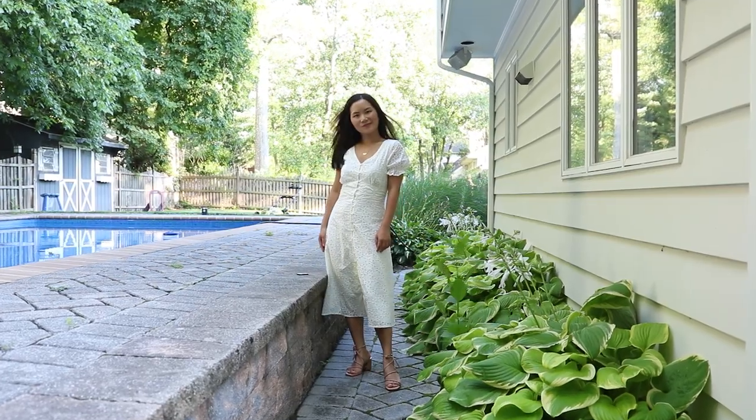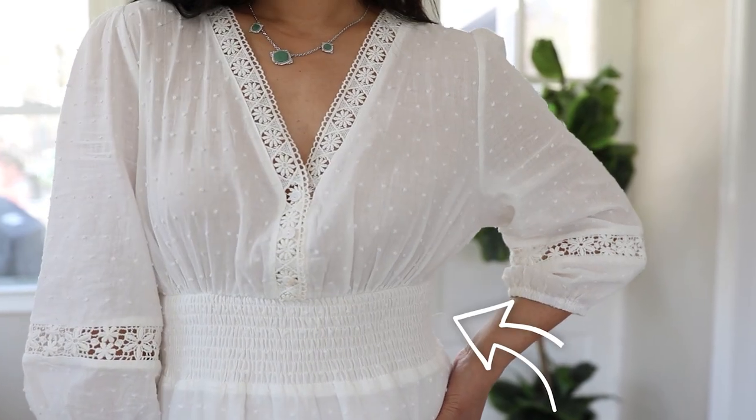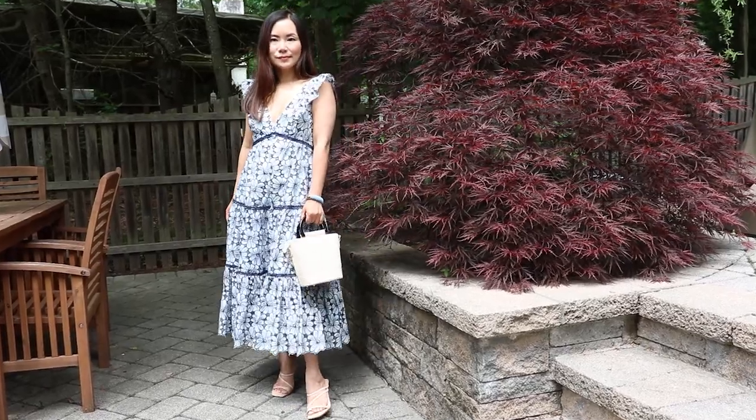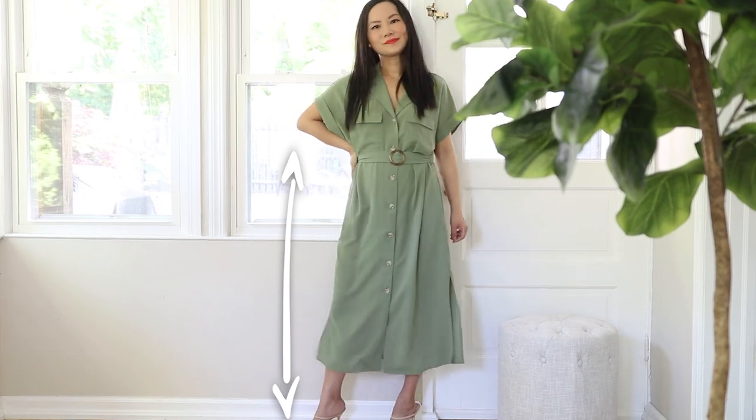The same applies to midi dresses as well. It's not that midi dresses won't work on someone who has short legs, but the key is: are you choosing the right midi dresses? One very critical element is where is the waistline of the midi dress. If the midi dress has a higher waistline — higher than your natural waist — it sends a very strong signal to the eye. Wherever it perceives your waist, the eye will believe that everything below that point is your legs.